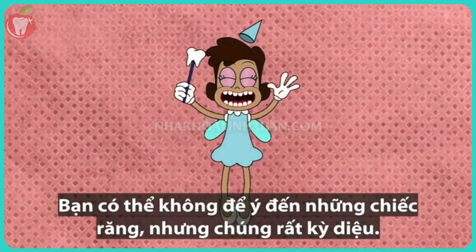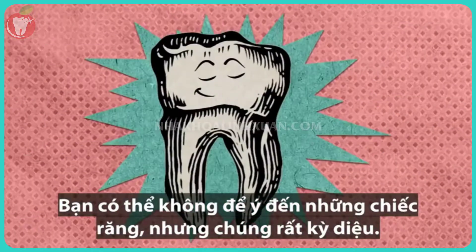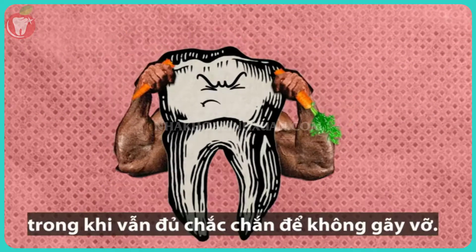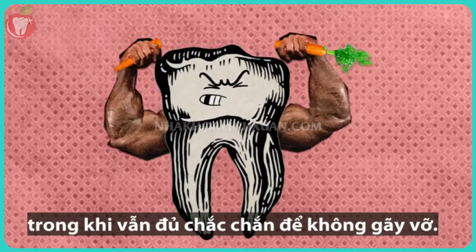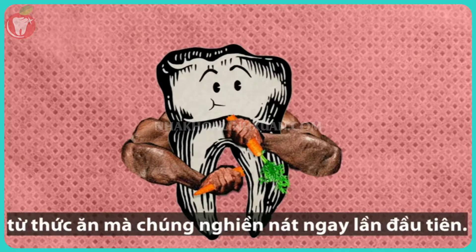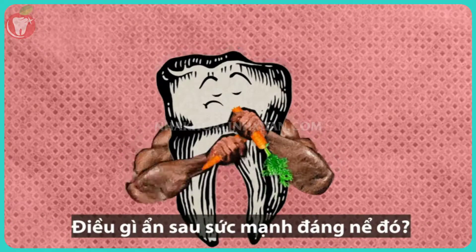You may take them for granted, but your teeth are a marvel. They break up all your food over the course of your life, while being strong enough to withstand breakage themselves. And they're formed using only the raw materials from the food they grind down in the first place. What's behind their impressive strength?